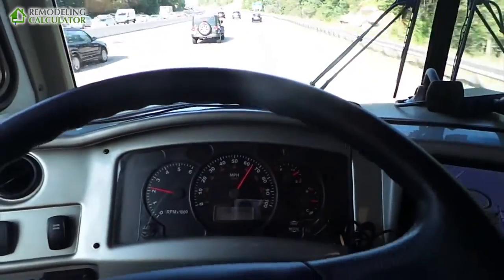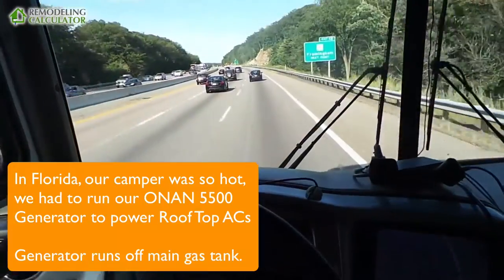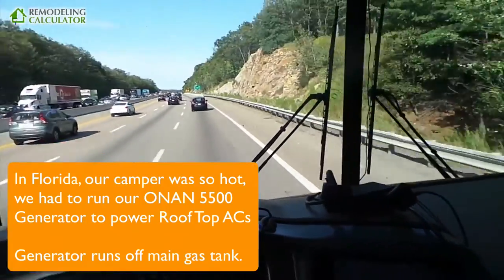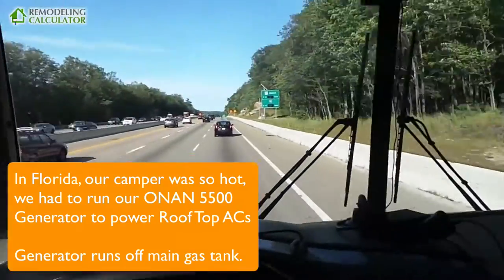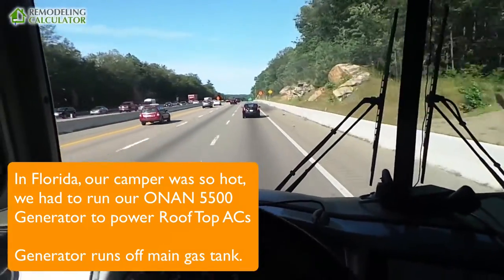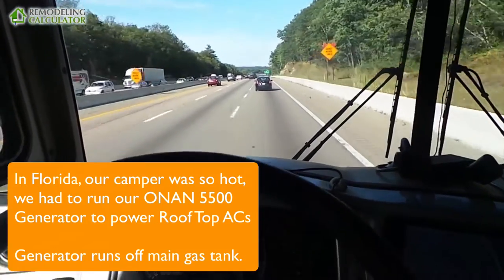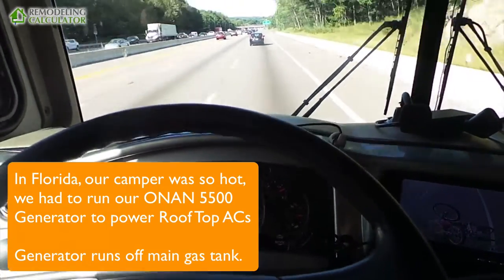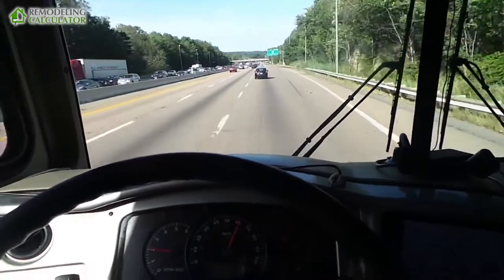If you go down south where it's hot, especially during the summer, you're also running your air conditioner — that's your generator and AC — and that kills your gas mileage. With AC on in Florida, we were sometimes getting under 6, like 5.7 miles to a gallon, doing a lot of mixed city and highway driving.